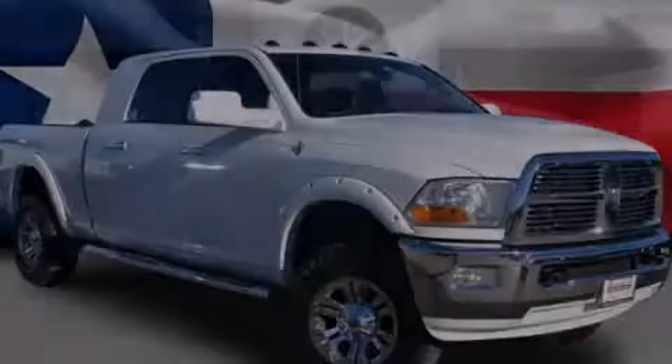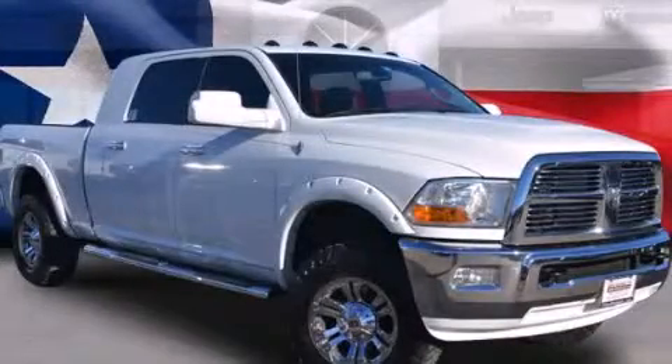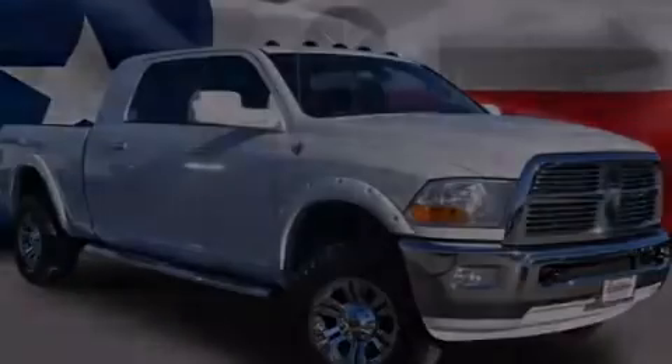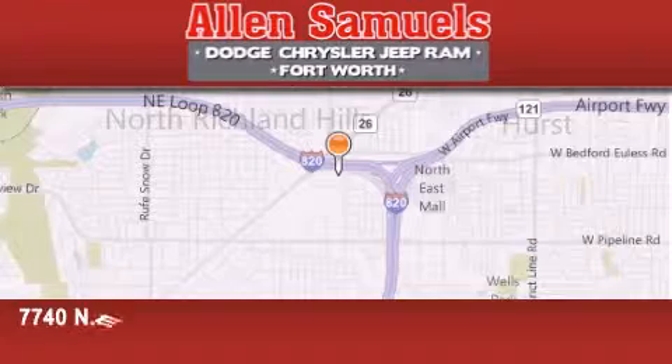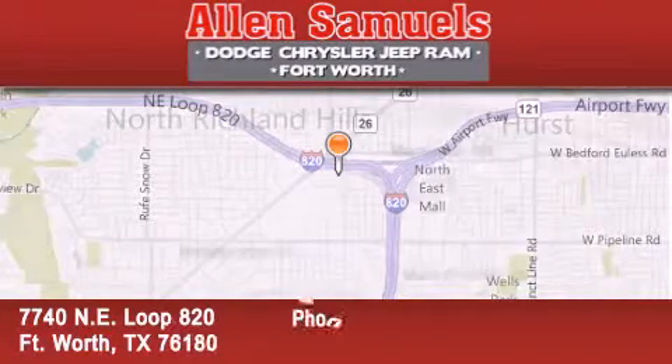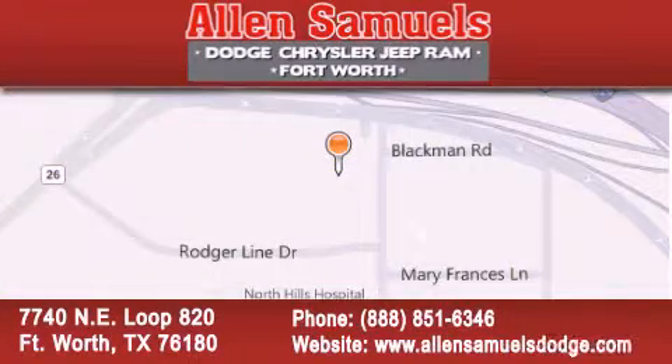Stop by today and test drive this vehicle for yourself. Alan Samuels Dodge Hyundai is located at 7740 Northeast Loop 820 in Fort Worth. Our goal is to exceed all of your expectations to ensure that you will return for future visits.